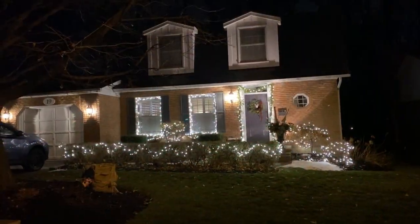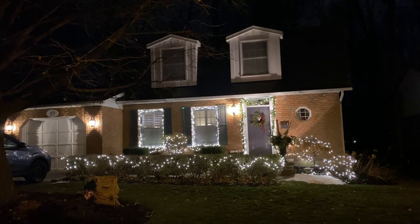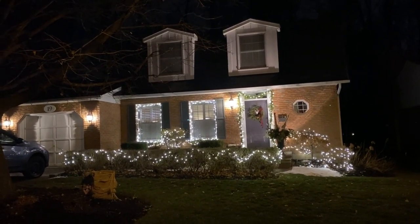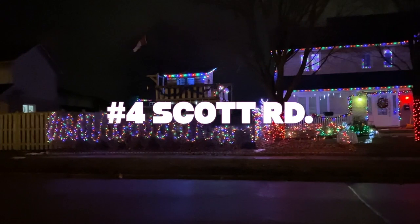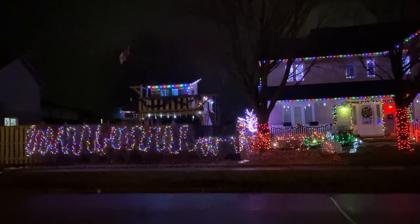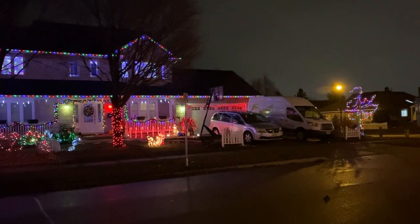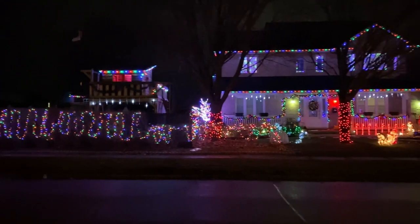We're in Hespeler and this is really nicely balanced — this one has taste. This is Scott Road in Hespeler. We'll call this the teardrop house. The flags flying above it make it look like a tree house. Beautifully done, right to the tree on the corner — upstairs, downstairs — teardrops, nicely done.